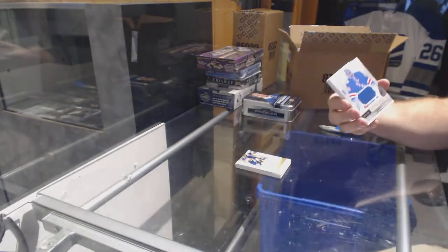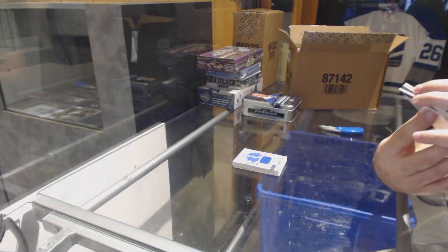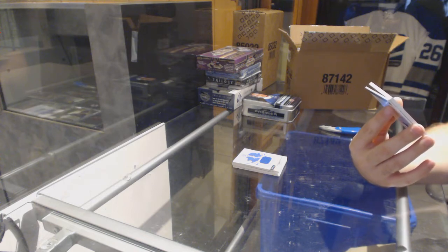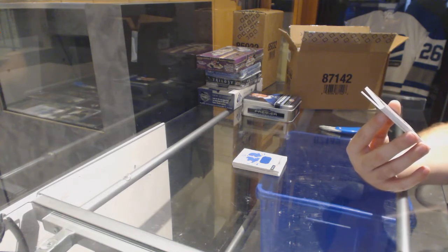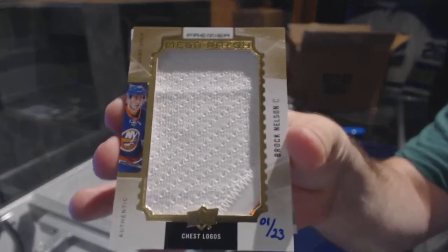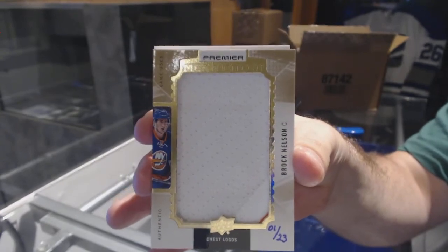For the Rangers, base jersey: Henrik Lundqvist. I'm not gonna lie, this may be the worst mega patch I've ever seen. It literally might be the worst one — number one of 23, mega patch. For the Islanders: Brock Nelson mega patch.